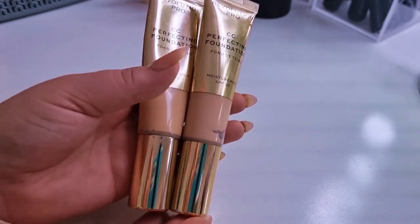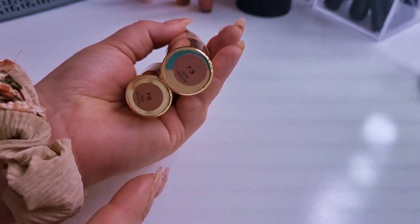The next two products are foundations and they're my most affordable foundations in my collection. I technically bought them in 2020, which is really surprising to me. This is meant to be like a dupe of the IT Cosmetics CC Cream, and yet I reach for these more. This is in shade F5 which is my fake tan shade, and this is F3 which I believe is my regular skin colour shade.